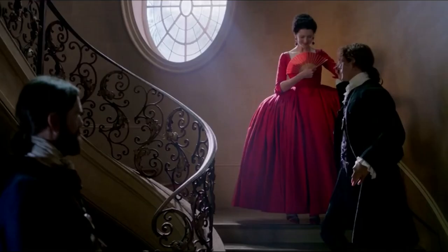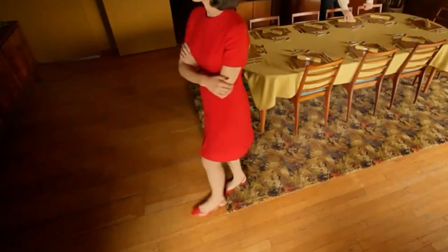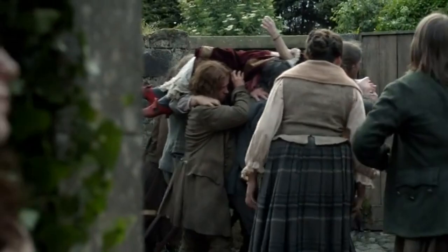Then we have Claire in a red dress, reminding us of the beautiful red dress from episode 2 in season 2. Her red heels also bring us to some other red heels from her past.